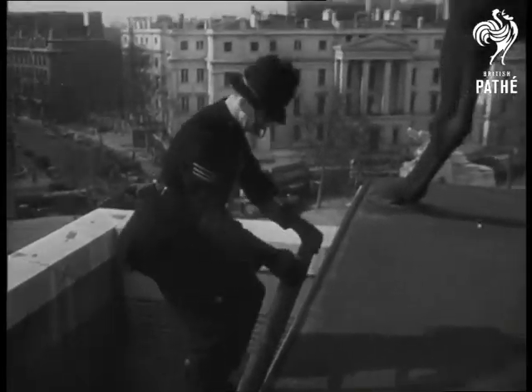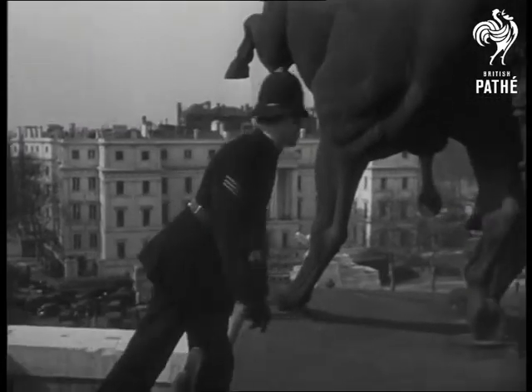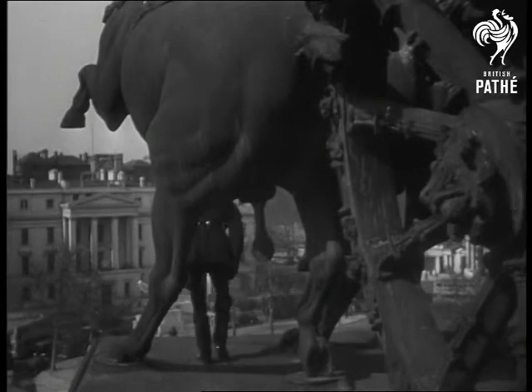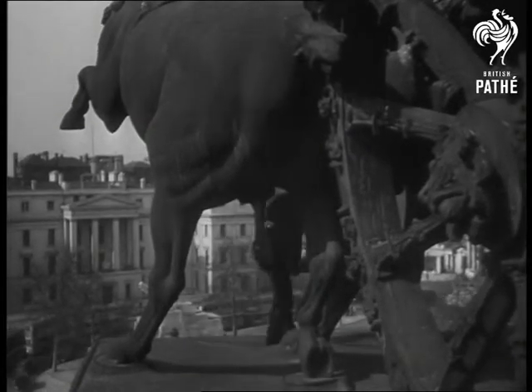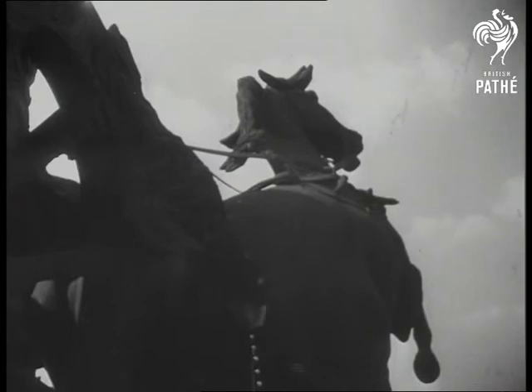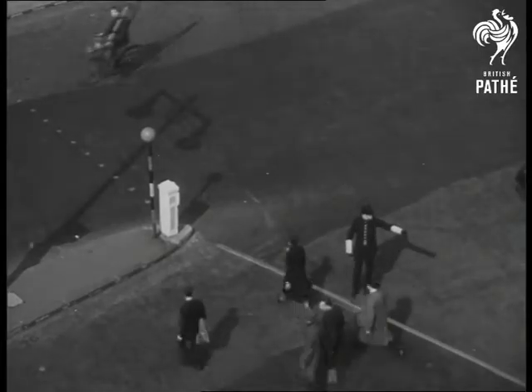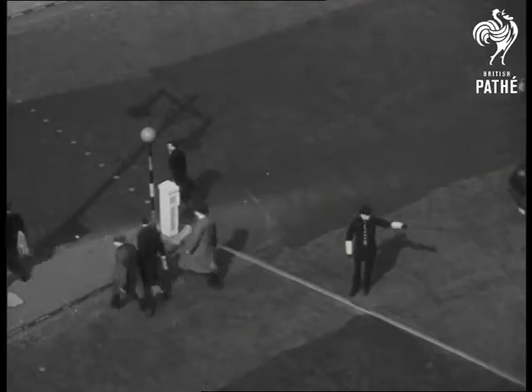Now let's take a look at the monument that gives this Bobby his home from home. It's a stiff climb to the roof, but it's worth it. It isn't every policeman who can say his station was built to honour a king. Yet the arch is the monument to Edward VII, the peacemaker.